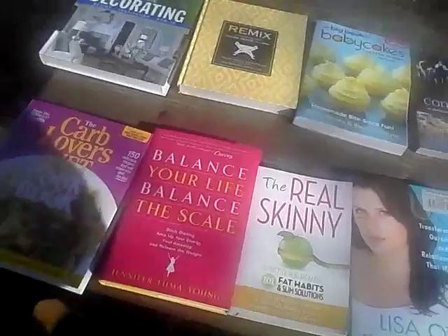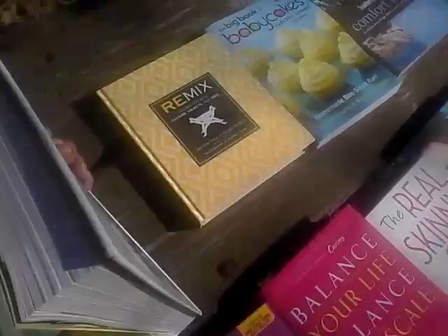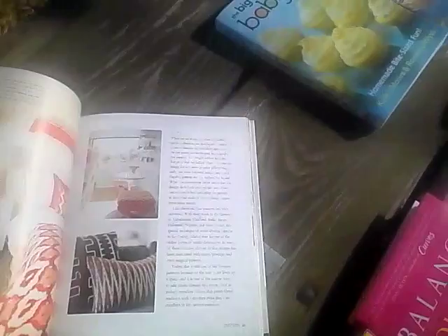One of the things I focused on was books. I got this Lowe's Complete Home Decorating book — it's really good because it touches on colors, furniture placement, and lighting elements. Retail is $34.95, so if you see this, grab it — grab several, give them as gifts. This one is called Remix Decorating for Culture, Object, and Soul by Janine Hayes and Bryant Mason. It sort of emphasizes Afrocentric type of decorating, but it's good for everyone. For a dollar, folks — really — this book is just fabulous.